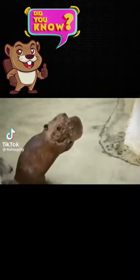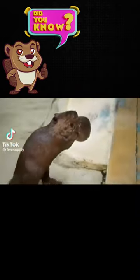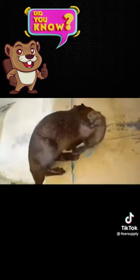Did you know mom beavers carry their babies in their arms like humans? Very few animals are actually able to carry their young this way.